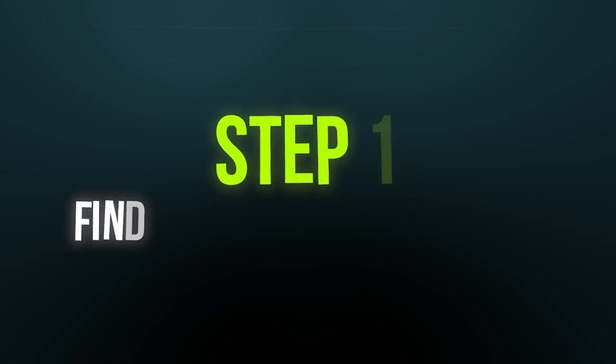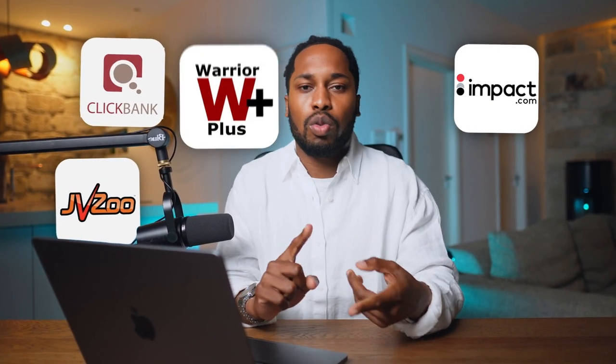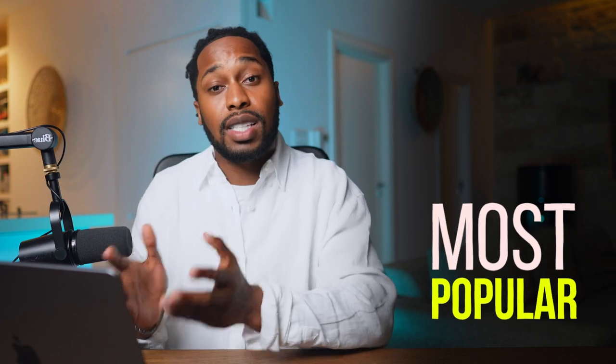Moving into the first step of the tutorial, the first thing we need to do is find an affiliate marketplace where we can gain access to different products to promote on these free ad platforms. There are a number of different ones you can go for — like ClickBank, Impact, JVZoo, Warrior Plus, Awin, and the list goes on. For today's tutorial, I'm just going to go with the most popular one that the majority of you know about, and that is ClickBank.